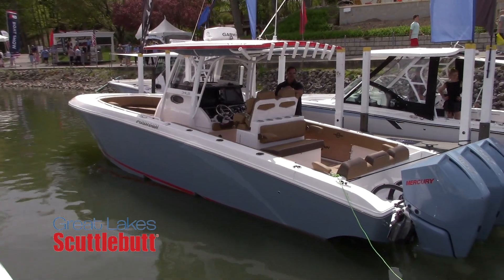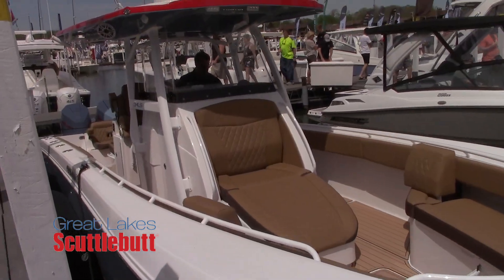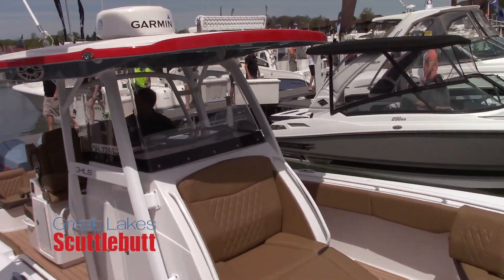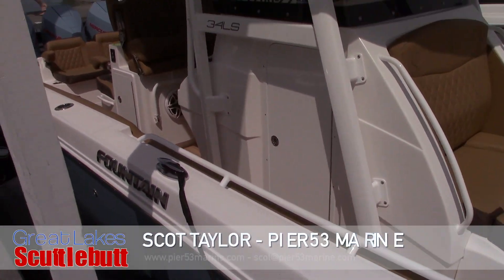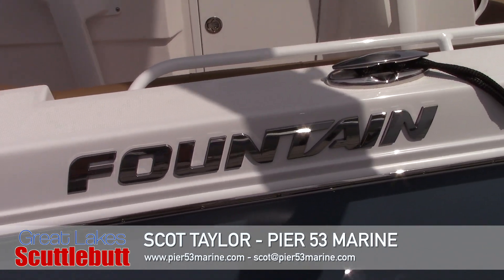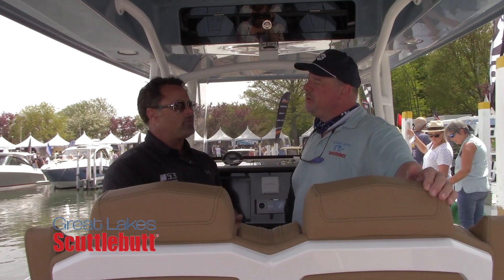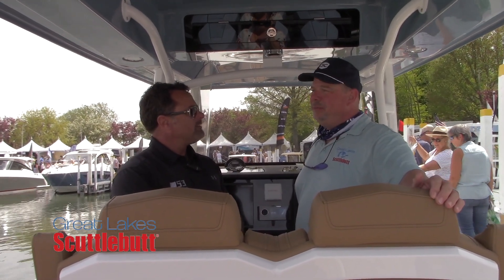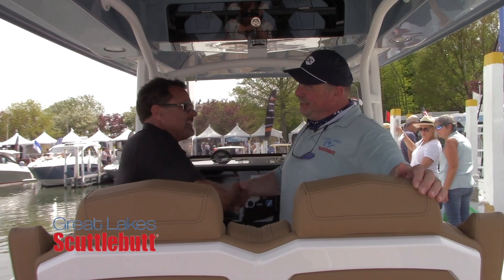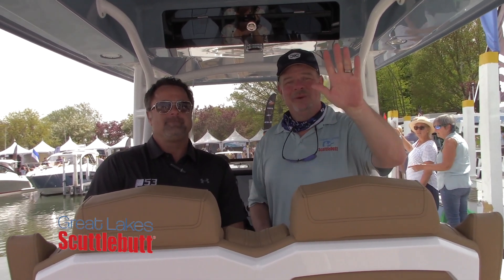If you can't make it down to the Catawba Island Club Boat Show, where can people find you online? You can find us at pier53marine.com. On land, we're at 2555 Northeast Catawba Road, phone 419-797-2300. We're open 24 hours online — come and see us right out here in beautiful Catawba Island. Pier53marine.com, guys — that's where you want to go. Check out these new Fountains, your mind will be blown. Thanks so much for joining us today. We'll see you out on the water.